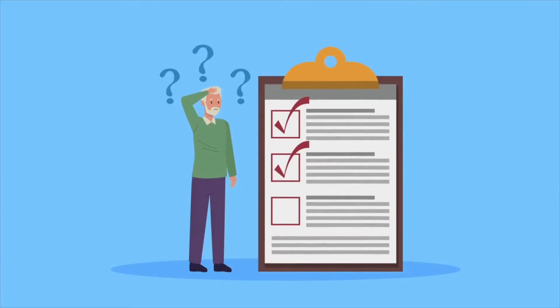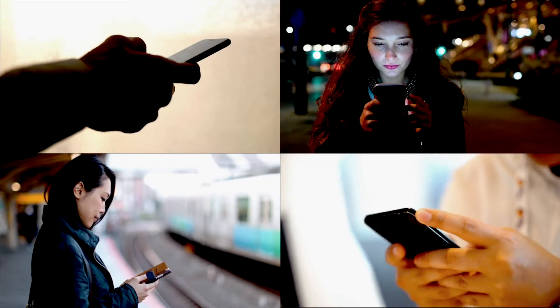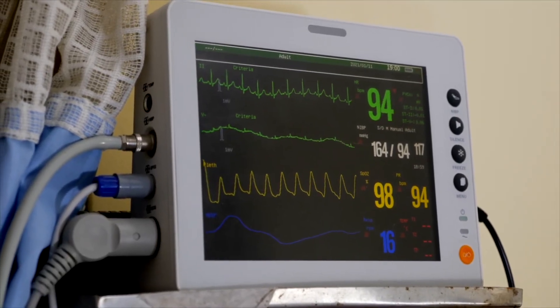We started by asking: what technology do citizens of low- and middle-income countries already have, if any? The answer quickly became obvious — a smartphone. Even the most basic smartphone has the computing power and display capability to function as the core processing and display unit for a patient vital signs monitor.